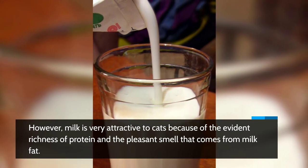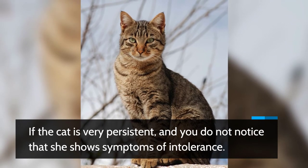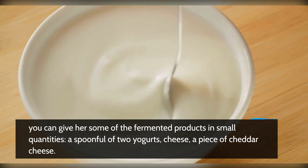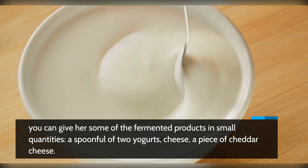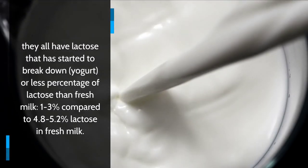But why do cats want to drink milk? Milk is very attractive to cats because of the evident richness of protein and the pleasant smell that comes from milk fat. If the cat is very persistent and you do not notice that she shows symptoms of intolerance, you can give her some fermented products in small quantities — a spoonful or two of yogurt, or a piece of cheese like cheddar.